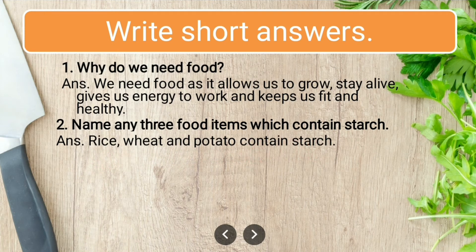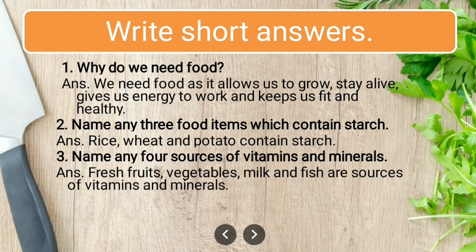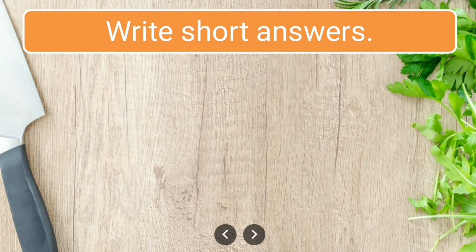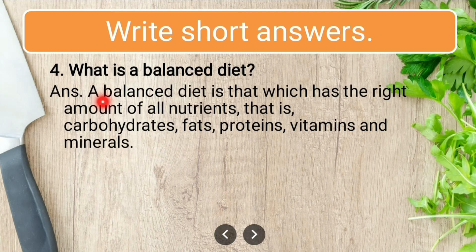Name any four sources of vitamins and minerals: fresh fruits, vegetables, milk, and fish. Question four: what is a balanced diet? A balanced diet is one which has the right amount of all nutrients — carbohydrates, fats, proteins, vitamins, and minerals.